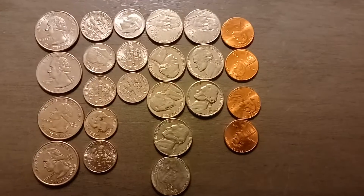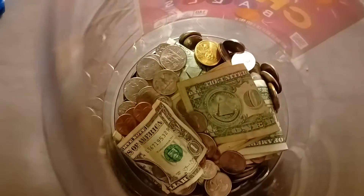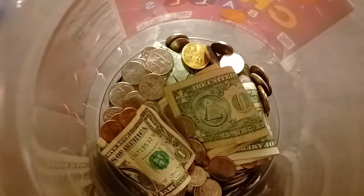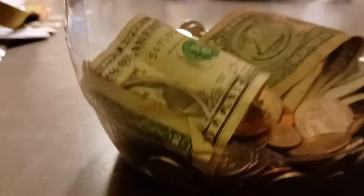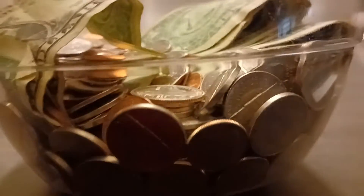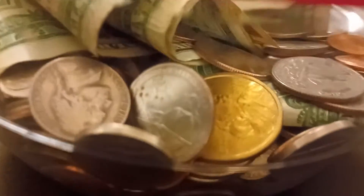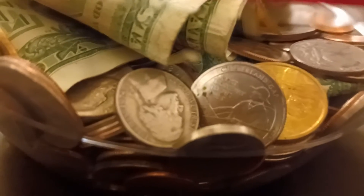I'm going to show you that in just a second. And there it is — there's quite a bit of money in there. Lots of green, which I absolutely love seeing, of course. That's how big this container is and how much is actually in there for coins. There's a lot of nickels and dimes and pennies, some quarters, a few dollar bills in there as well, and a couple dollar coins, as you can see.